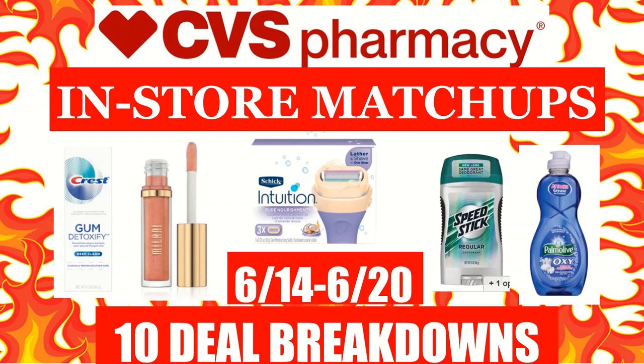Hi everyone, this is Julia with JRCoupire. Here are CVS in-store coupon matchups for the week of June 14th to June 20th. Included in this video will be 10 deal breakdowns that you can do next week at CVS. Please hit that subscribe button below and the notification bell to get notified every time we post a video, and follow us on Instagram where we also post when a video goes up.